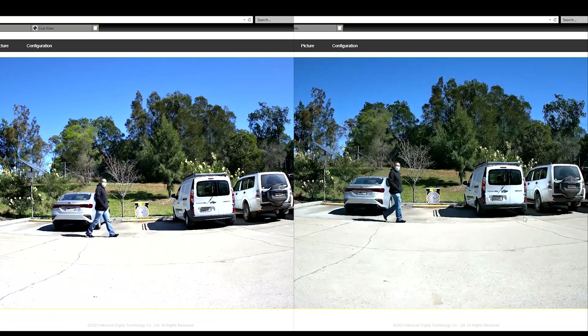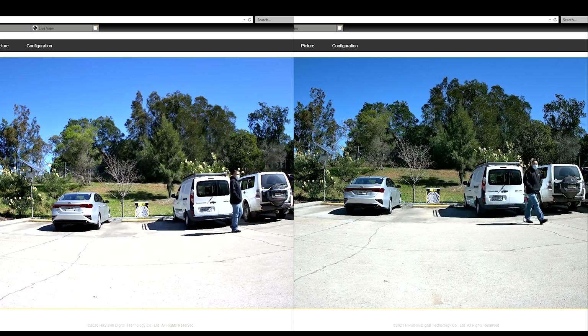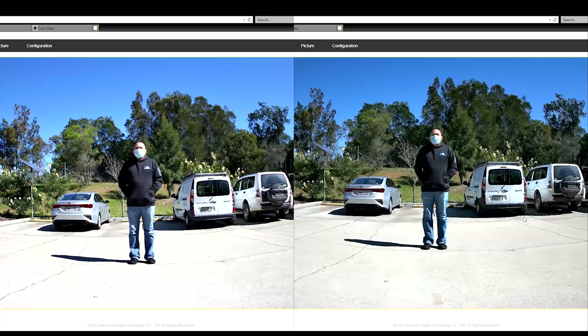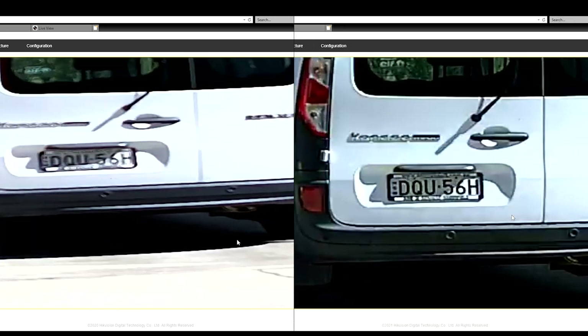Doing our walk test and freezing it there, you can see the difference between the two. The 30 meter is not a bad image, but when you compare it to the 60 meter, there's definitely a lot more detail and it's a lot sharper. On the close-up walk test, once again the 60 meter has more detail — a lot sharper and crisper overall. Zooming into the number plates, you can see the plate from the 30 meter versus the 60 meter. These are both 8 megapixel cameras with the same sensor spec, yet the 60 meter just has a better lens. At about 20 meters away, you can't even make out the letters on the 30 meter versus the 60 meter where you can clearly see what's going on.